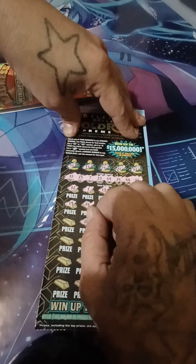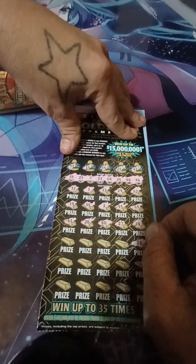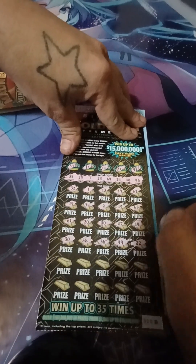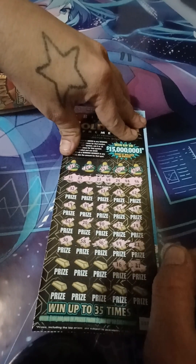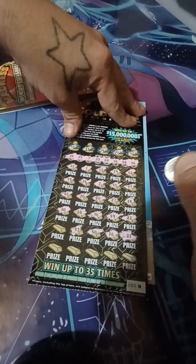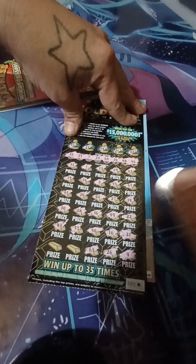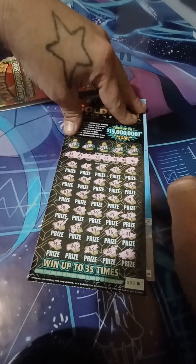Nope, nope, nope. Yeah, this ticket sucks. I've got no traction on it yet. That one's a loser.